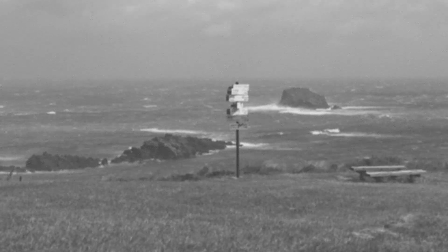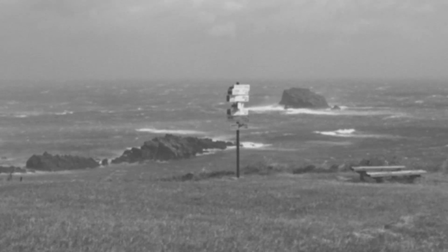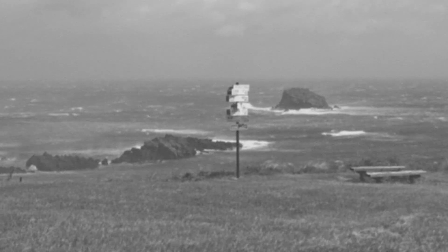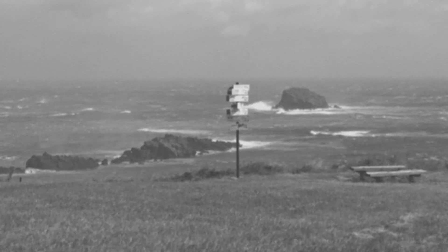Standing at a staggering 50 metres tall in the original 1954 film, Godzilla appears as a towering bipedal reptilian creature — a hybrid of dinosaur, marine reptile, and radiation-spawned anomaly. With its massive bulk, tough hide, and iconic atomic breath, Godzilla seems perfectly adapted to destruction.